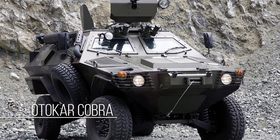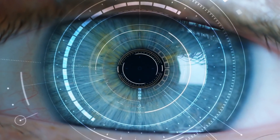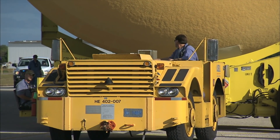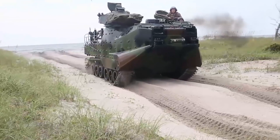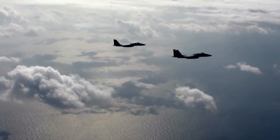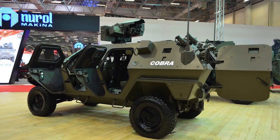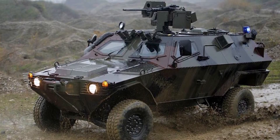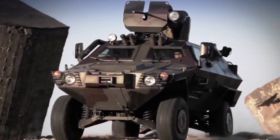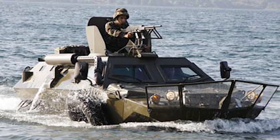Each day we advance in terms of technology, and as a result we get to see some weird and interesting vehicles. These technological advances are also found in the military, where the capabilities of vehicles determine the tide of war. One such marvel of technology and innovation is the Autocar Cobra — a fighting machine capable of moving on land and sea, making it a true amphibious fighting vehicle.